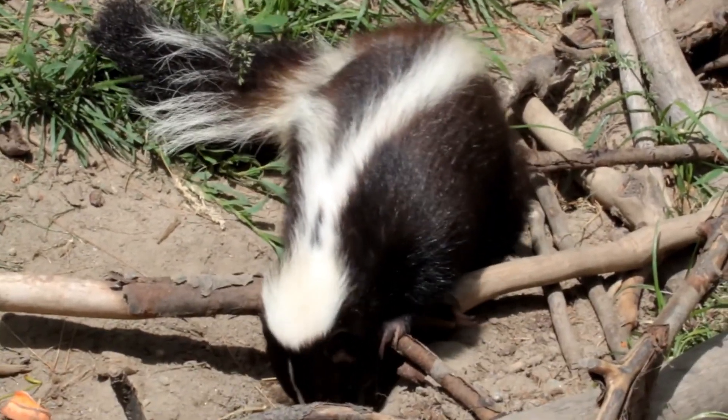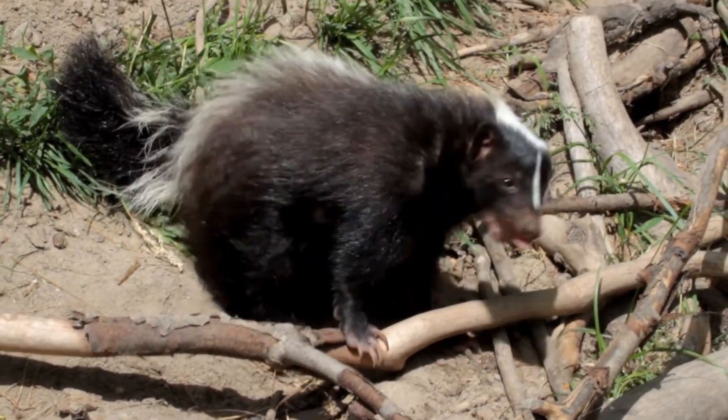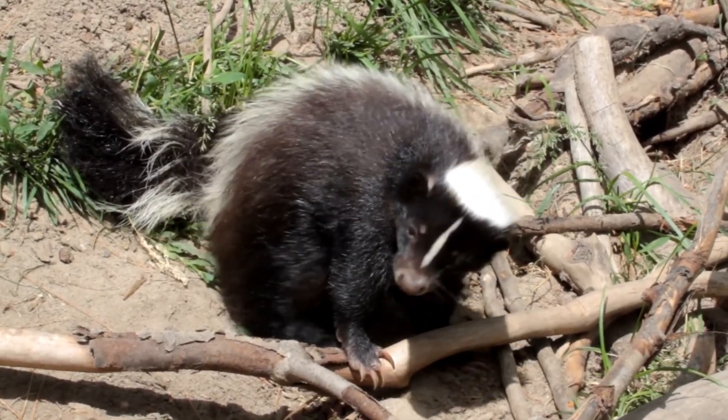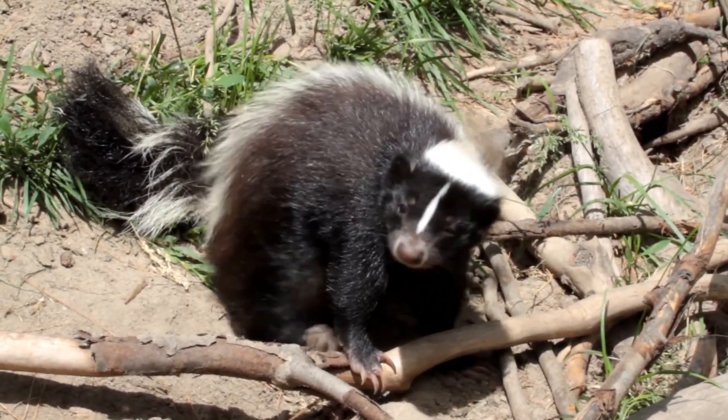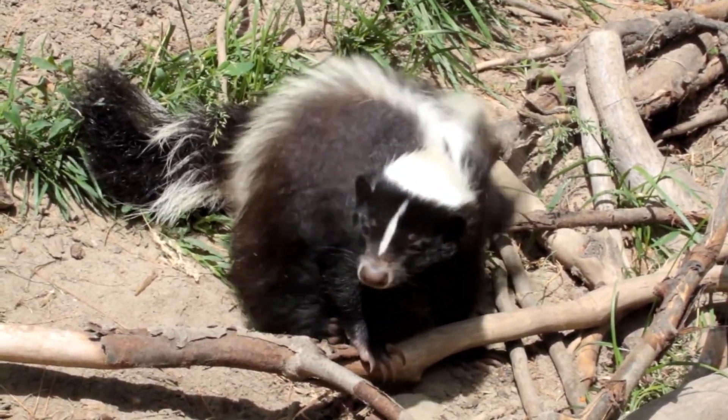Skunks have garnered a bit of a bad reputation among humans due to their potent spray. However, it's essential to remember that skunks only spray as a last resort when feeling threatened or cornered. In reality, skunks are peaceful creatures that prefer to avoid conflict whenever possible.